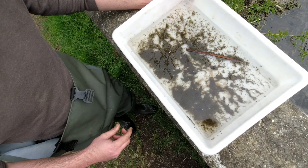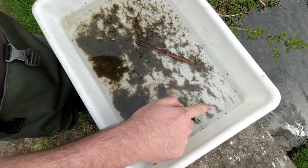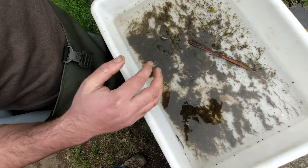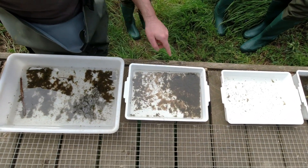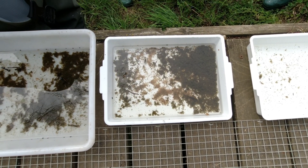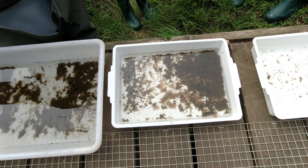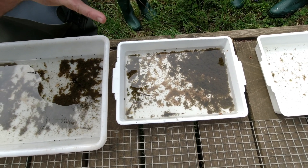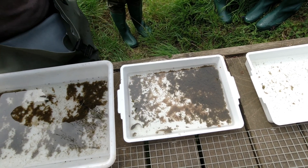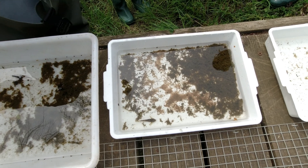This tray was one of the first taken so it's pretty sparse, but we have some common shrimp, midge larvae flailing around, and a few water hog louse. In the other trays we found some bullhead fish — anglers would call them miller's thumb. They're a Biodiversity Action Plan species; really common in the UK but rare in France and Germany, so the European-scale protection is a bit of a quirk. But let's look beyond the fish at the invertebrates.